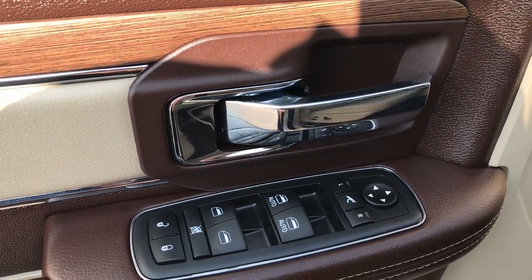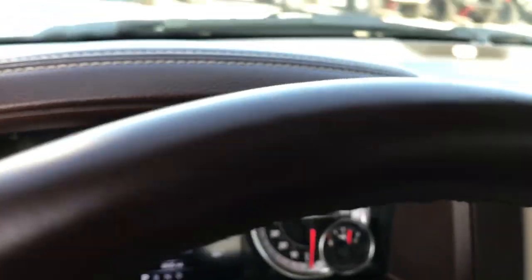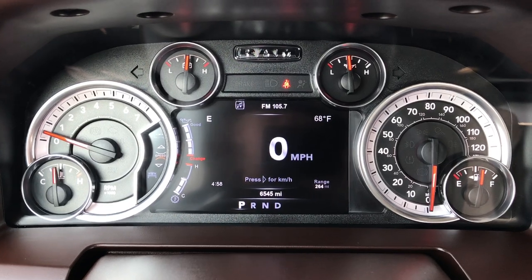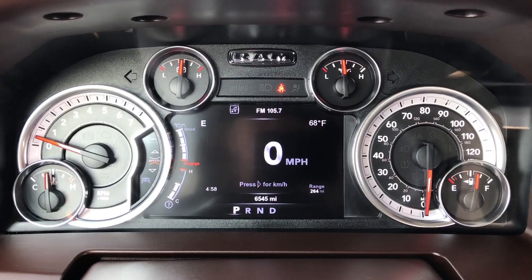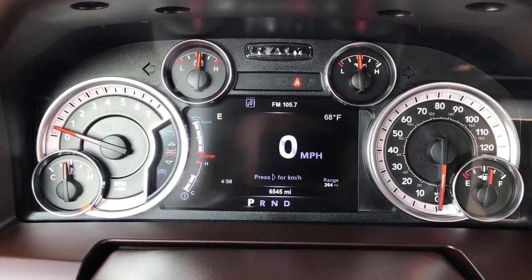Power windows, power locks, and power mirrors. Auto headlamps, power pedals, radio controls on the back of the steering wheel. And it has the 7-inch TFT display. This truck has 6,545 miles. All those corner displays show the compass, the temperature, the range, and the time on the bottom.